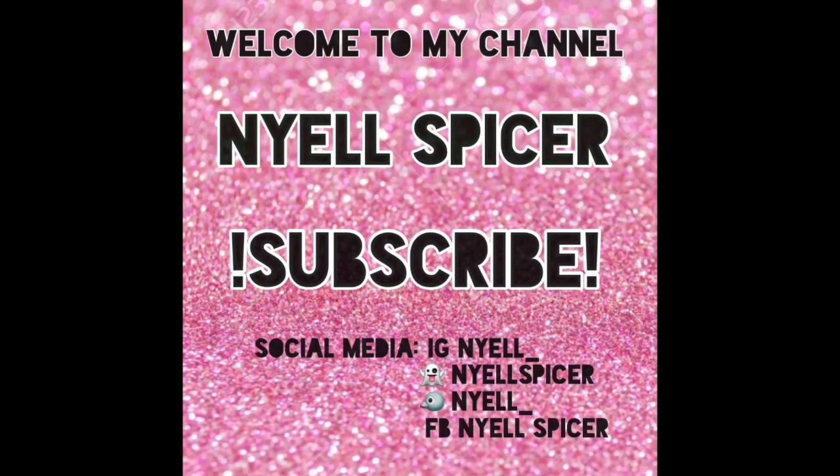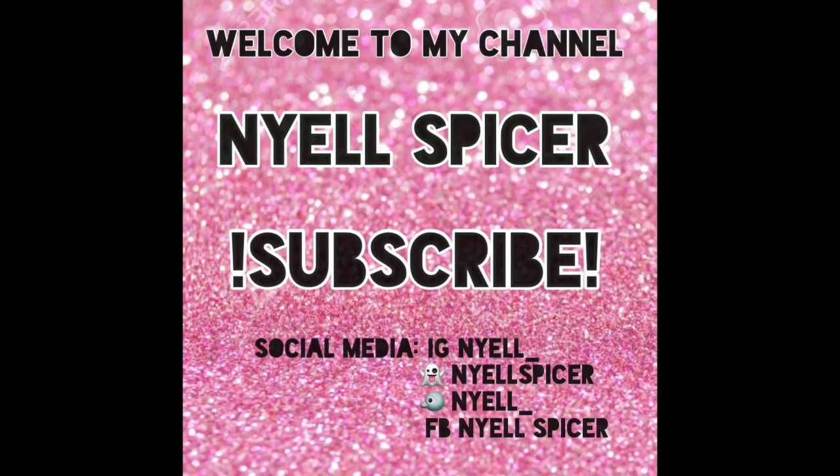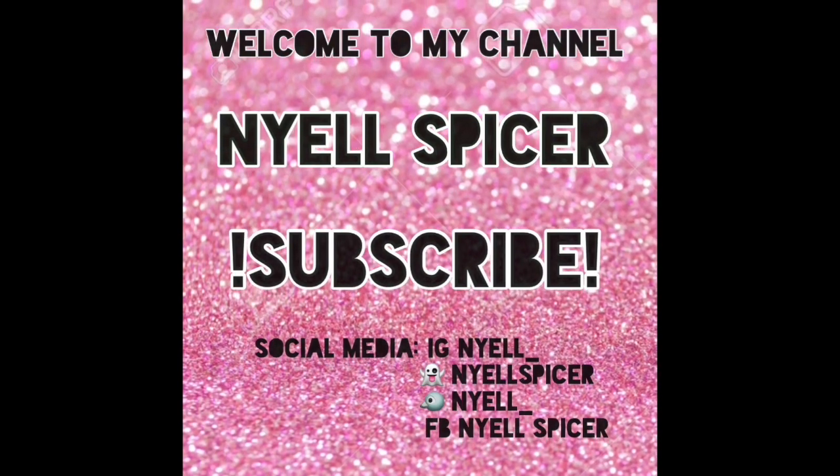Hey friends, what's going on? Welcome back to my channel, or welcome to my channel. My name is Nayel. Make sure you subscribe.